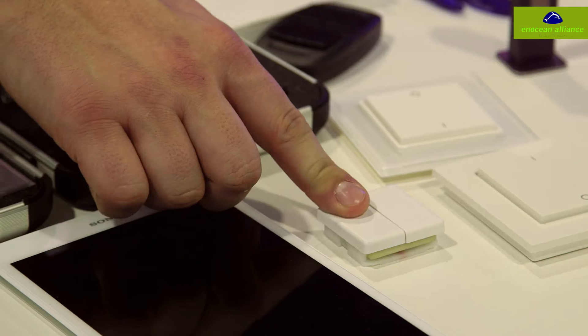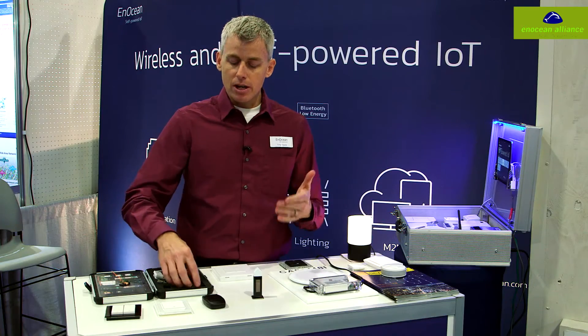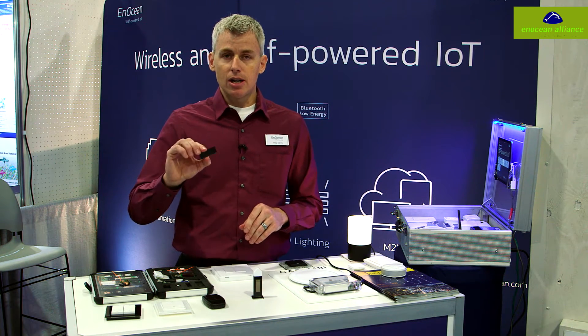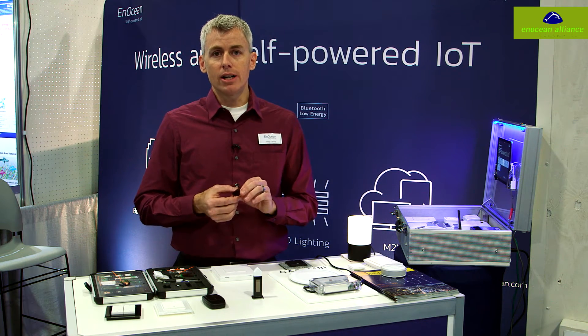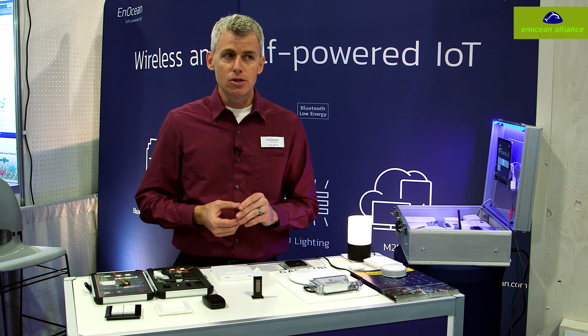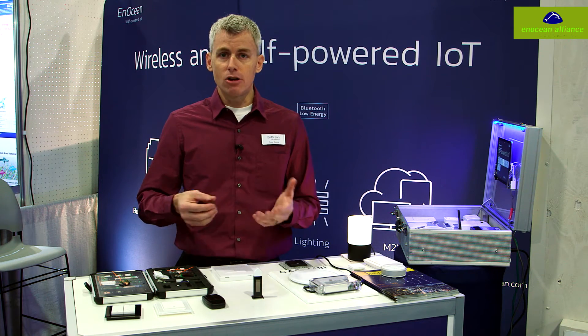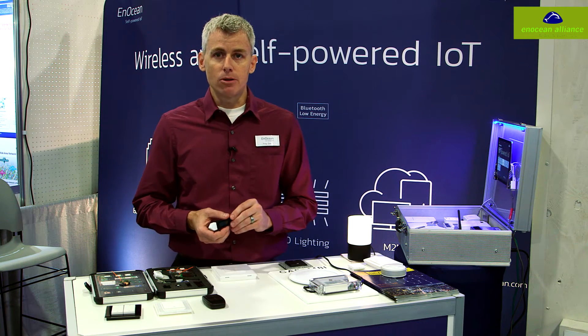We have European styles and North American styles both. Another way that we harvest energy, aside from motion, is through solar — we use indoor light, artificial light, in order to capture enough energy to produce the power we need to send a variety of control signals or information wirelessly across to different platforms.